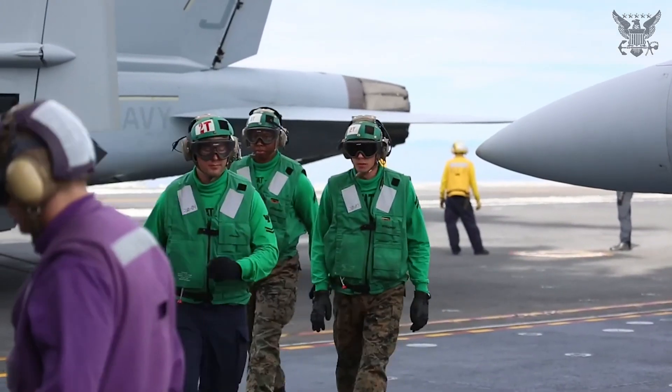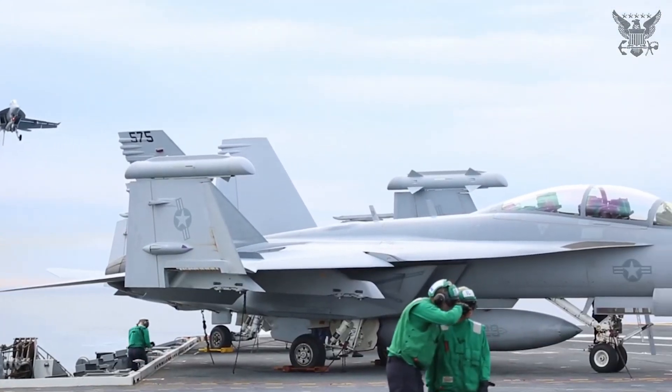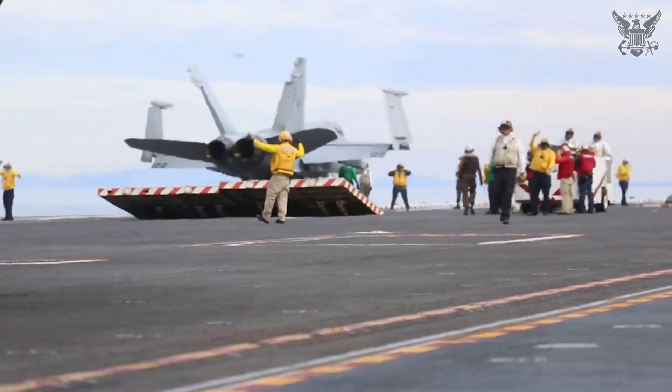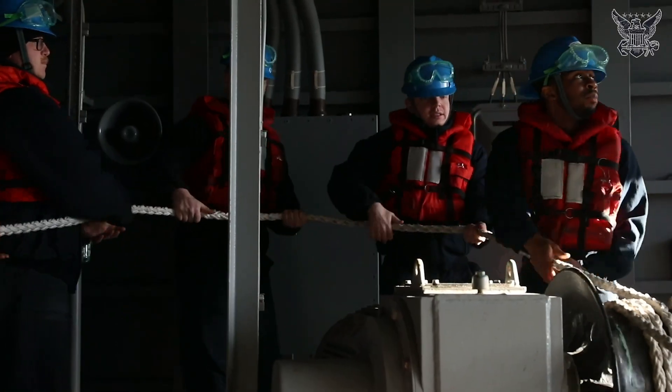Carriers can be deployed for extended periods, during which the crew may not see their families for months. Ports of call provide opportunities for the crew to relax and explore when the carrier is docked in different locations.